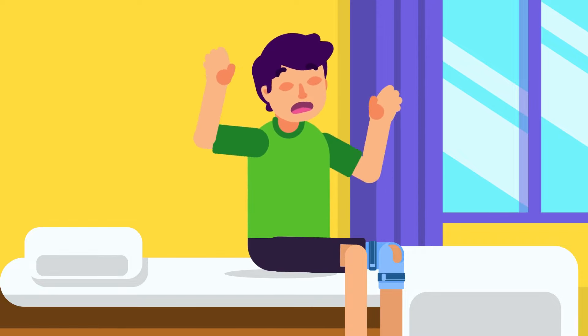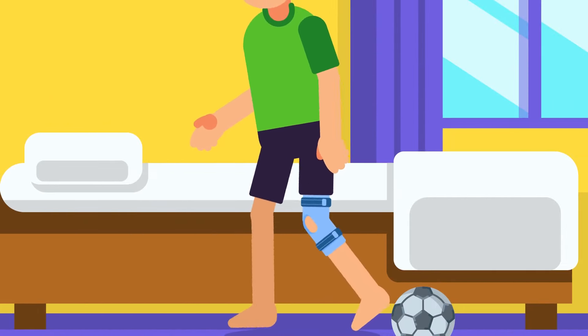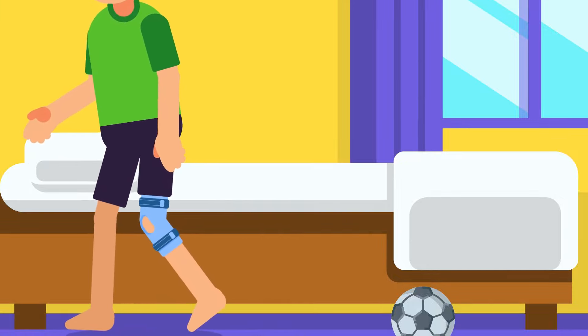Within 24 hours, your knee will swell and become painful. The knee will lose a wide range of movement, and tenderness along the joint line and discomfort while walking are expected.